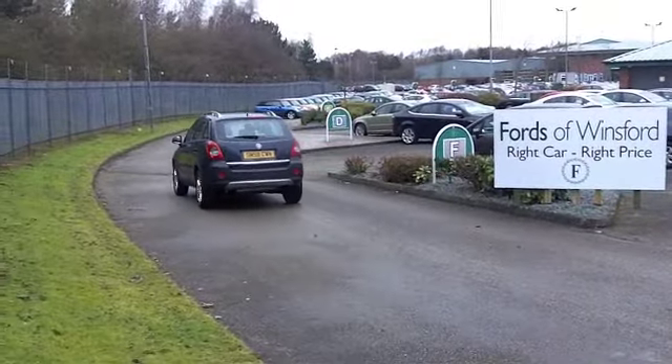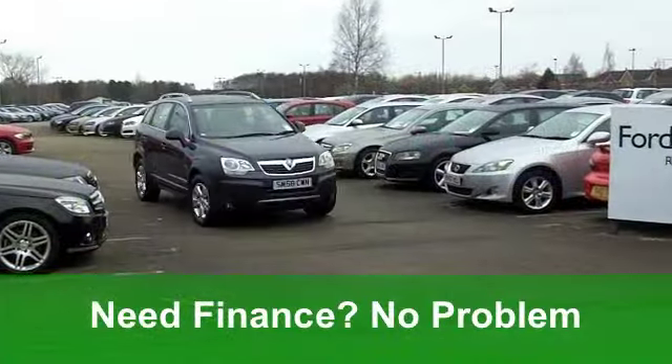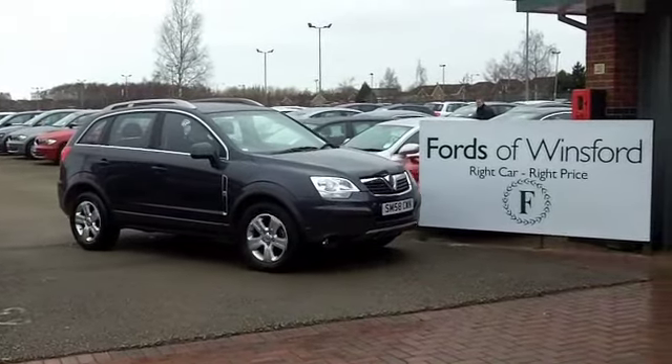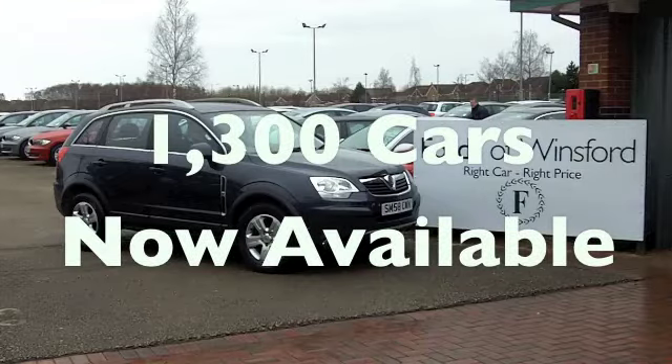0-60 in 10.3, but you'll still get a combined 37 miles per gallon. Six months tax is £135. It really is a very smart lifestyle car.